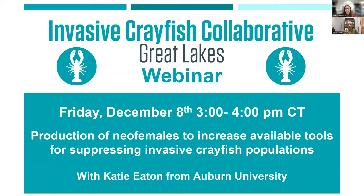One of the goals of the ICC is to make new information regarding invasive crayfish more accessible, which in turn will make people more informed, enabling them to make better decisions about invasive crayfish management. In today's webinar, we have Katie Eaton from Auburn University, who is going to be discussing her ongoing work on a novel genetic technique to sex reverse male crayfish, also called neo-female crayfish, and use this as a species-specific control method to reduce invasive crayfish populations.